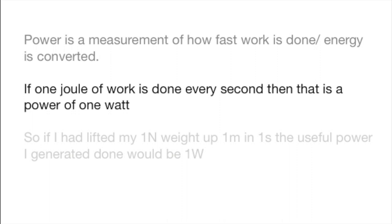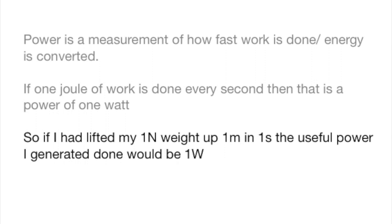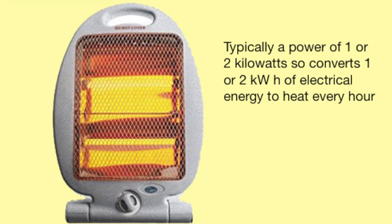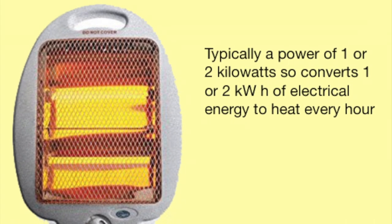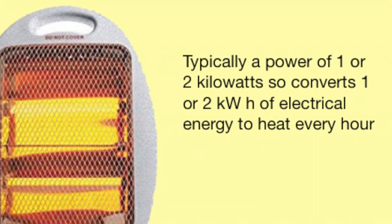For example, if I had lifted that weight earlier in one second, my power doing that useful work would have been one watt. Now, a power of one watt isn't exactly impressive, and therefore we often use kilowatts — that is, a thousand watts. So a small heater like this may have a power of one or two kilowatts, converting one or two thousand joules per second.